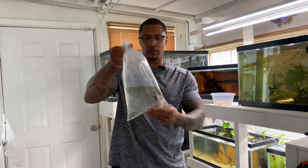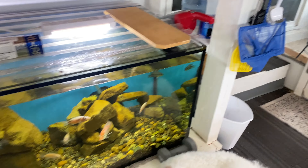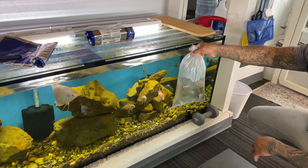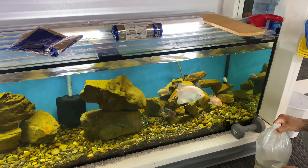All right y'all, we are in the other fish room. Here is that marble vieja — should throw him down below in the 180. Looking like he's about the size of the red Texas. He does get big and he gets aggressive.